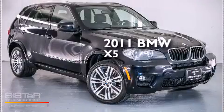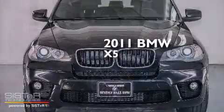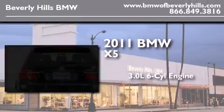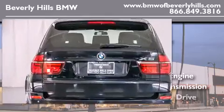This is a certified pre-owned 2011 BMW X5. It features a 3.0-liter six-cylinder engine, an automatic transmission, and all-wheel drive.